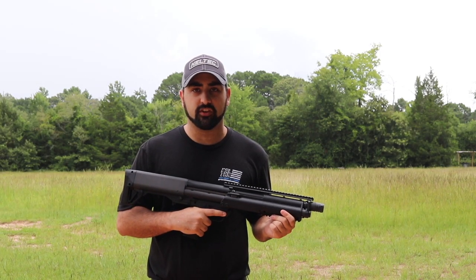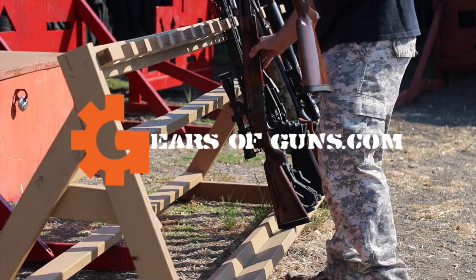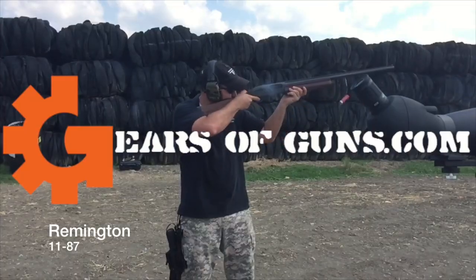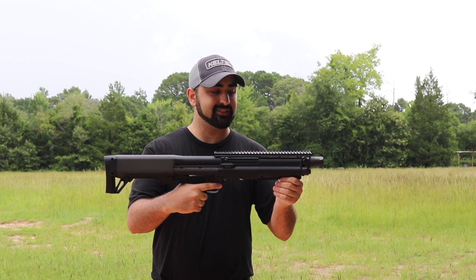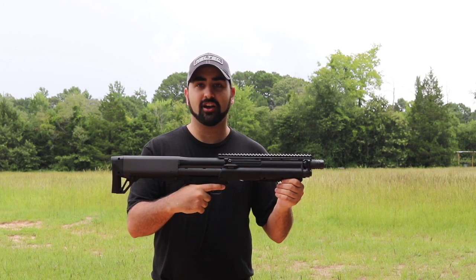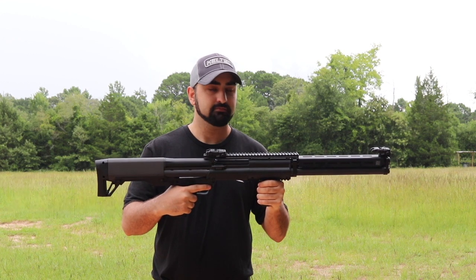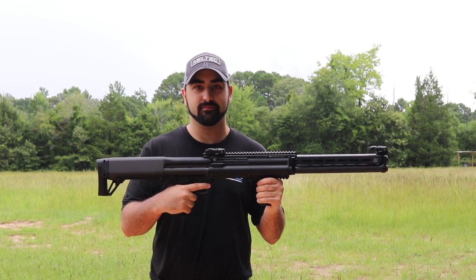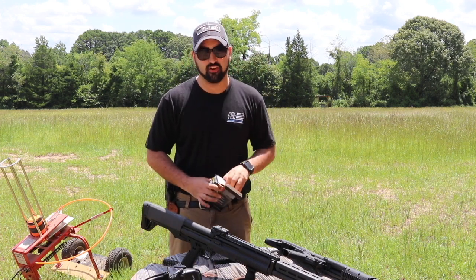Hey guys, Atticus James here with GearsOfGuns.com, and today we are back at it with some more KSG nonsense. I think this shotgun could have just a little bit more flair. Yeah, that should do it. Let's go and jump into a first look, shall we? Now we're going to be working on this first look on the KSG-25.